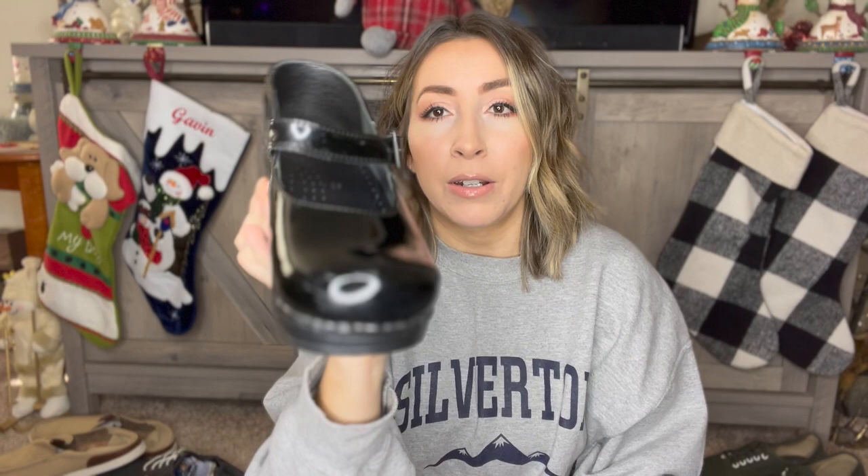Next up is another brand I love finding and selling — Dansko. These are just a patent leather Mary Jane clog. They do have a little bit of scuffing on the toes, but nothing major; I'll just mention that in my listing. The tread on the bottom looks great, and these ones are a Euro size 37, so probably like a women's size 7.